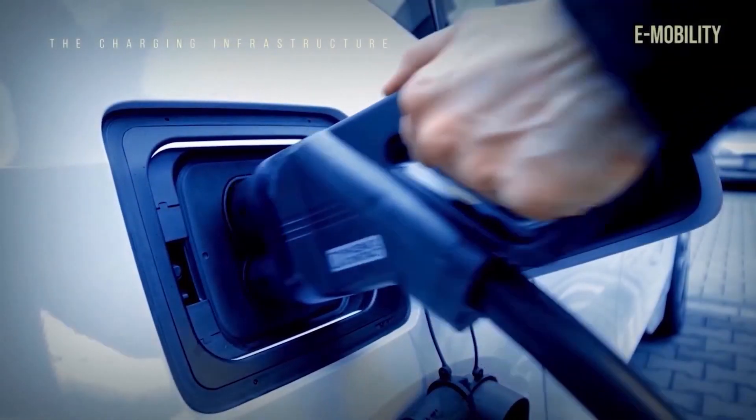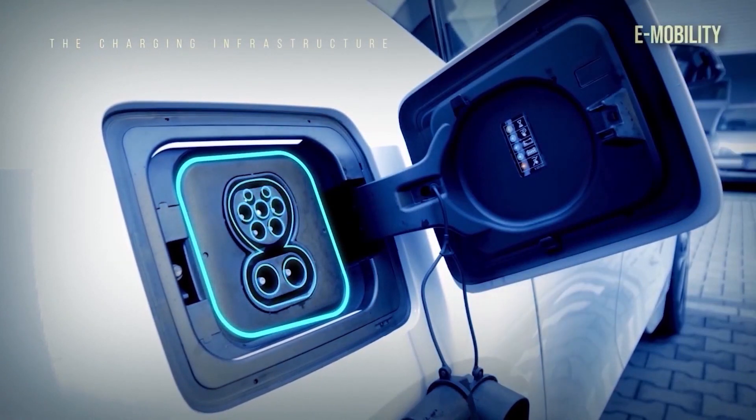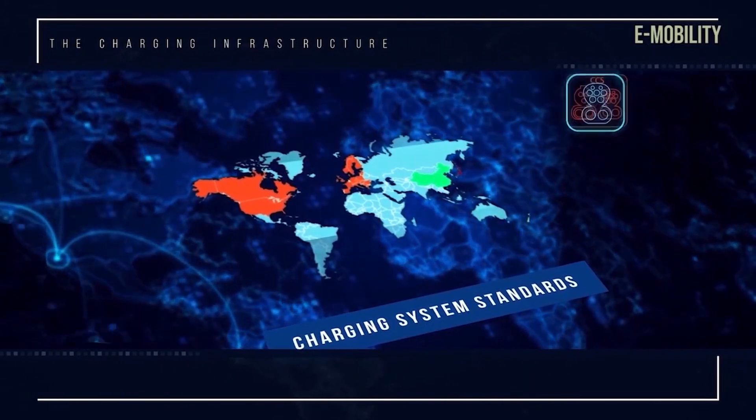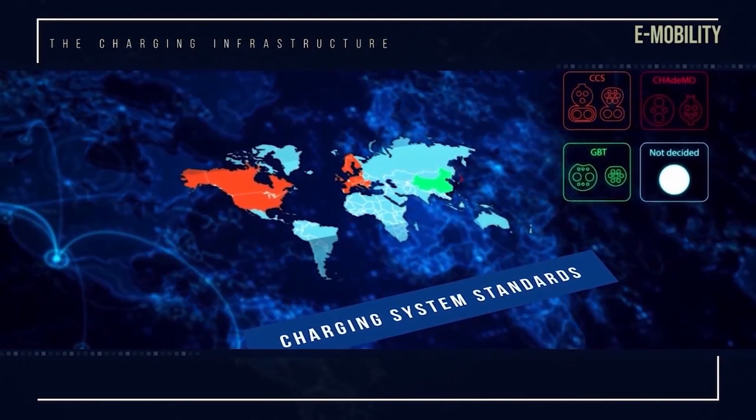Customer expectations are clear. The uptake of electric vehicles depends on fast and convenient charging. However, because connectors and protocols vary by region, it can be difficult to create affordable, high-quality designs.